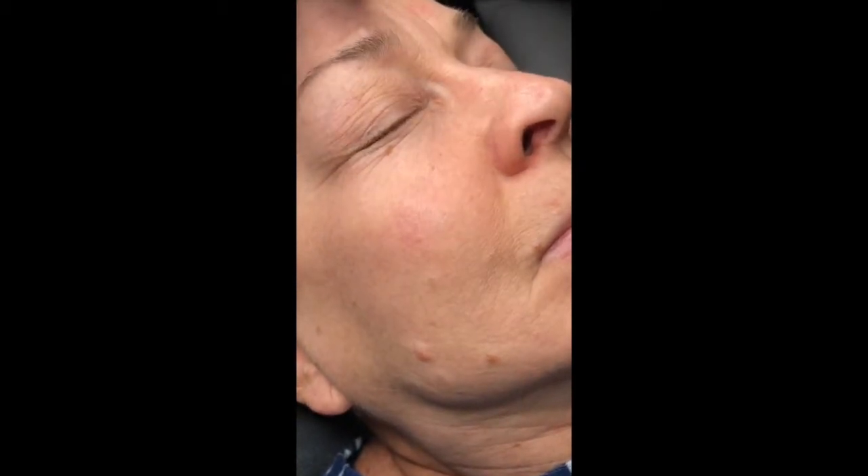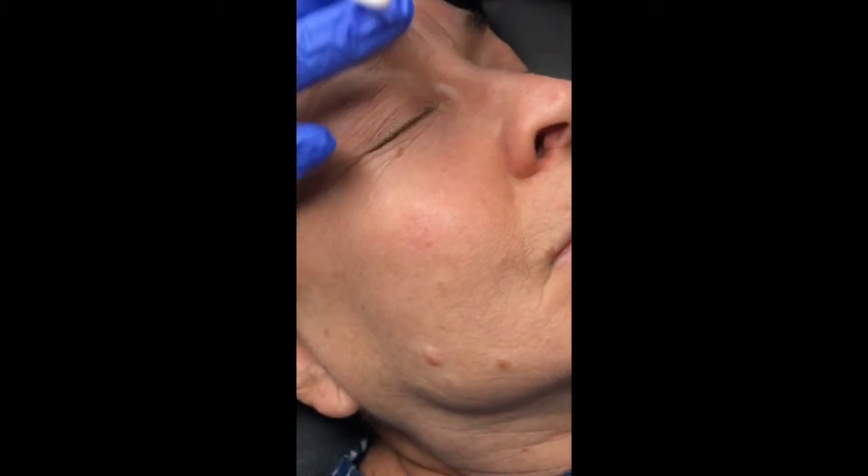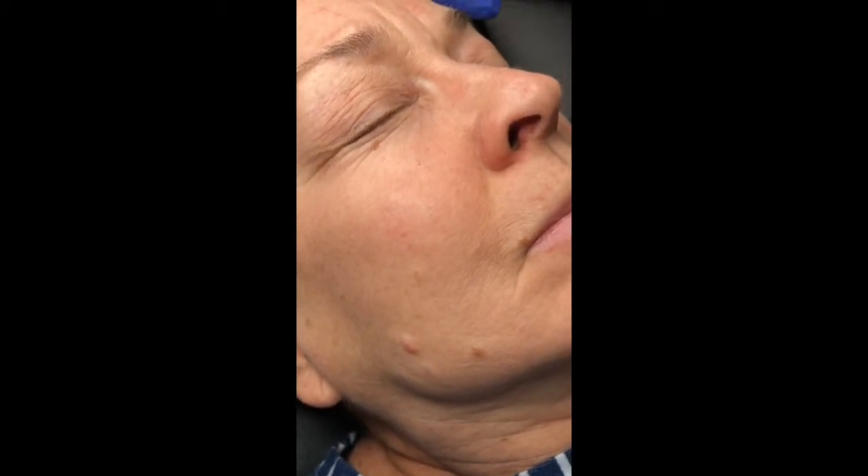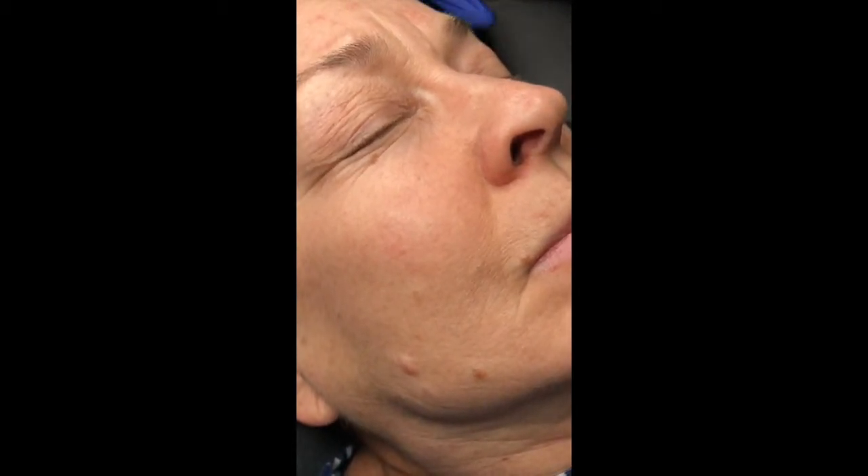She had copious amounts of sun damage. Her textural variances were much more severe. Her wrinkling was definitely much deeper, and her sun damage was extensive. We haven't really done a lot of treatment — we do Dermaplane once a month and she's on full regime.